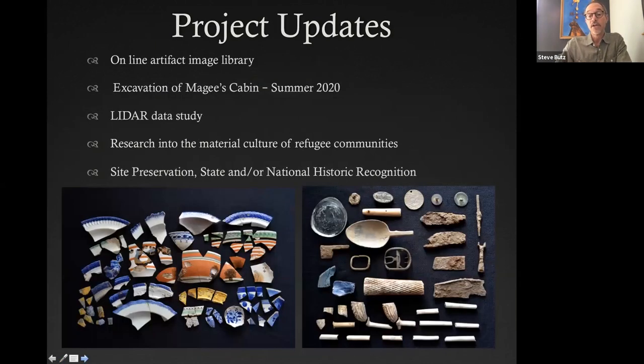What I'm going to talk about today: I'll give a quick overview of the project if you're not familiar with it and some of the sites that make it up. The updates I want to focus on include the online artifact image library that we just put online this summer, an excavation we did this summer during COVID-19 which was challenging but did yield some results, the LIDAR study that Vermont released for Bennington County, my own research at SUNY Albany for my PhD program, and discussion of long-term site preservation and possible state and historic recognition we're seeking in the future.